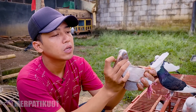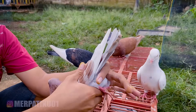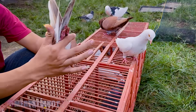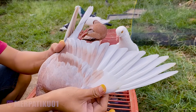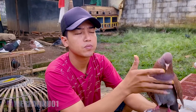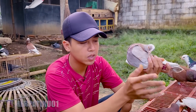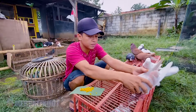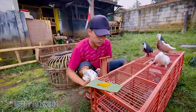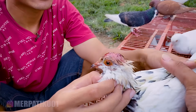Pas kemarin waktu kita beli itu lagi mabung leher ya. Sekarang udah rapi banget, bulunya juga bulu kerja. Saya pengen lihat terbangnya, nanti kita tungguin Mas Nanang buat dites juga. Bulunya rapi banget. Cuma kemarin kelemahannya agak ngrok-ngrok ya kalau kecapean, tapi udah sempet sembuh. Tapi ini masih agak ngrok-ngrok lagi.